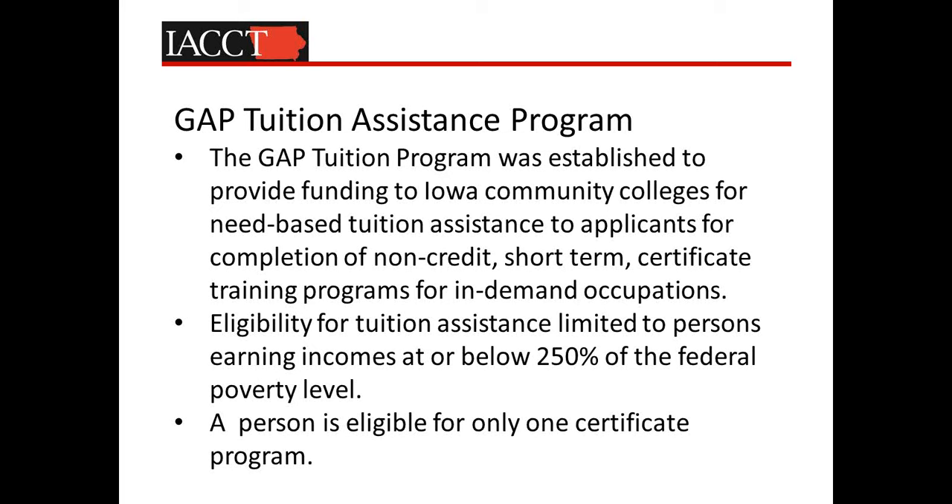This program has an eligibility threshold of 250 percent of the federal poverty level, which is higher than federal workforce programs. In fact, the term GAP really came from our identification of a gap between 150 and 250 percent of the poverty level, where we really didn't have federal funding to support those individuals with any kind of tuition assistance or wraparound support, but there was a great significant need on the part of tens of thousands of Iowans in that range. This program allows eligibility for just one certificate program per eligible participant.